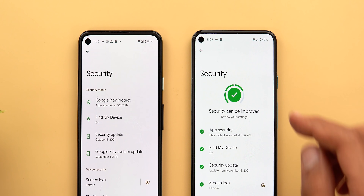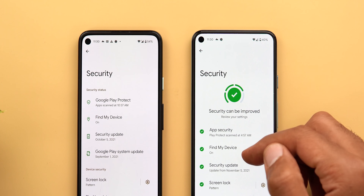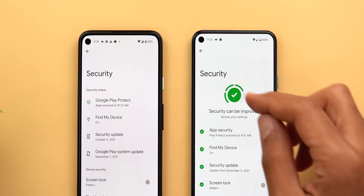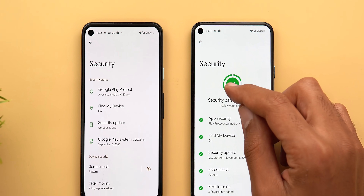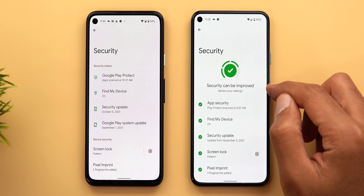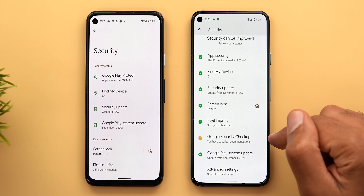The first thing you see at the top is the new security indicator. It will show you how secure your device is based on how many green checks you have next to the options. The indicator has four different levels of security. In my case I only achieved the first three, which is why it says 'Security can be improved — review your settings.'